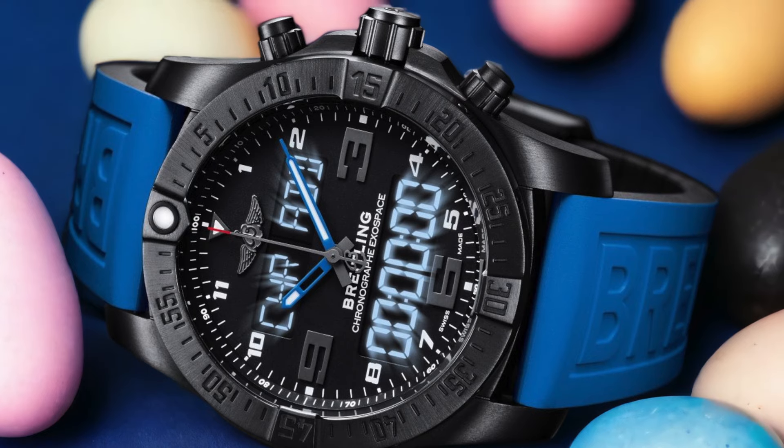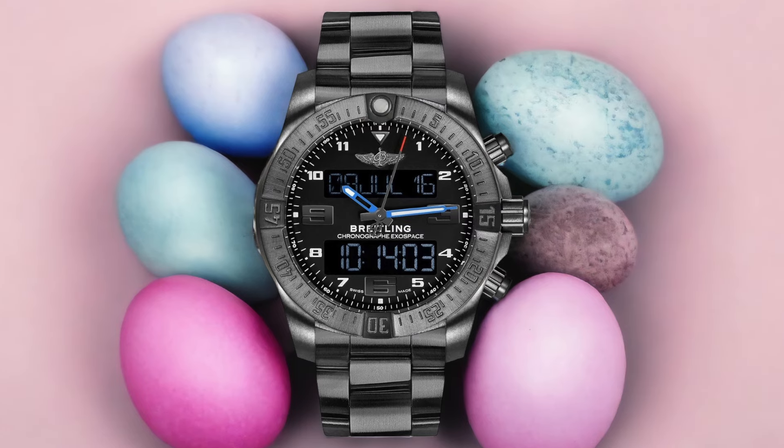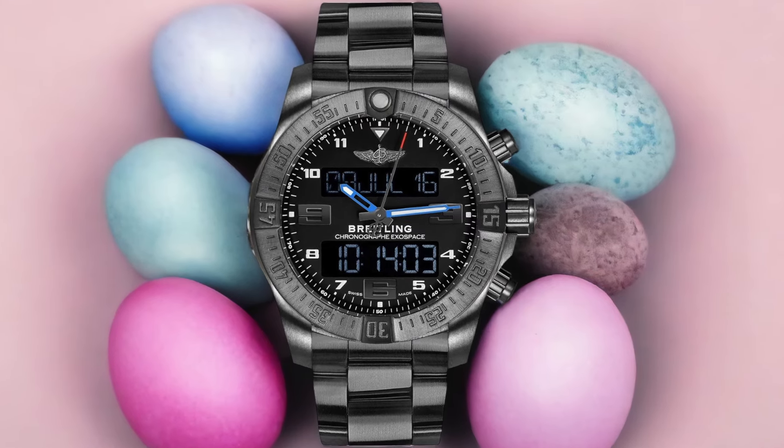First and foremost, the Exospace B55 boasts an electronic tachymeter, which allows you to measure speed, distance, and fuel consumption. This is essential for pilots who need precise calculations during their flights. Additionally, yachtsmen can benefit from this feature when navigating the open seas.